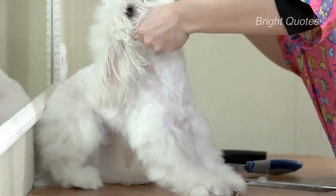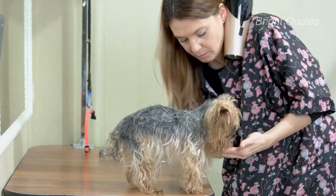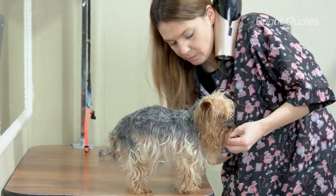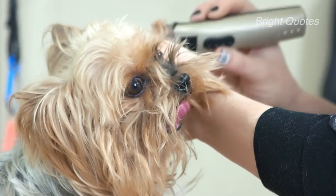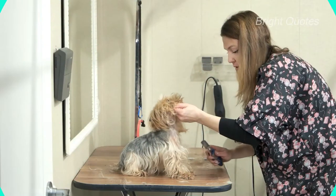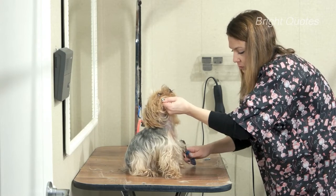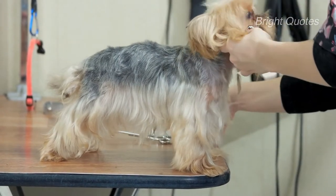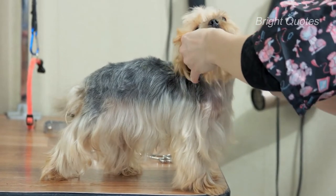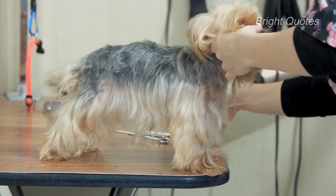Most puppies need a personal space to relax and sleep well. A comfy dog bed costs $30 to $150. Since the Yorkie is a small dog breed, you won't need to replace it frequently. You should also provide a crate that serves as their safe space inside your home — this doesn't need to be big, especially for a teacup Yorkie, and typically costs $30 to $200.